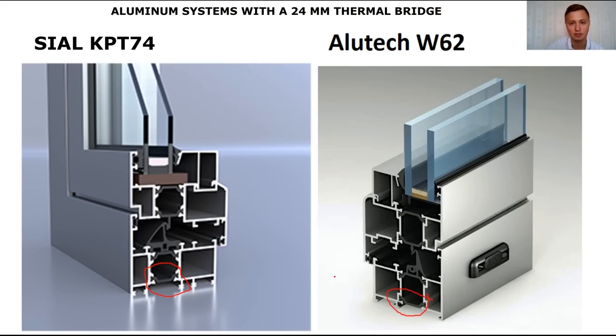These systems are similar in their characteristics, even though they have different installation depths. Often the mistake is that when competitors offered the CLKPT-74 system to the customer, managers from Allotek consider the Allotek 72 series, thinking that 74 and 72 are something similar and will be similar in terms of characteristics. This is wrong. Please study the issue — now you know about the 24mm thermal bridge.